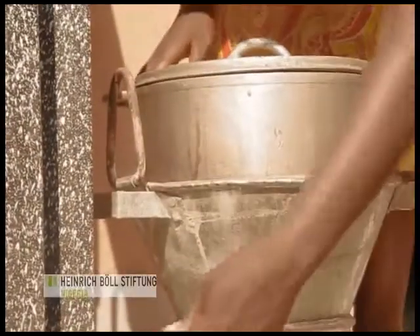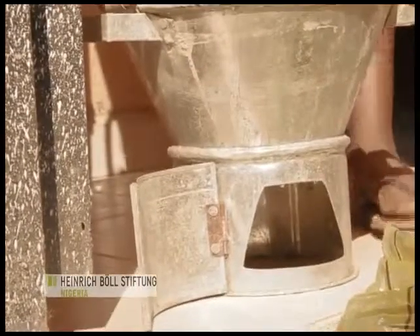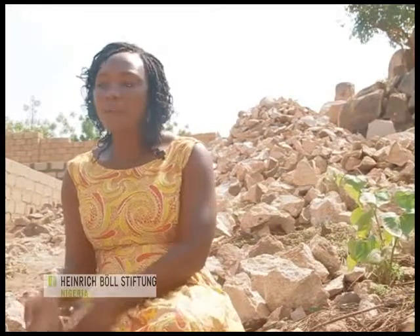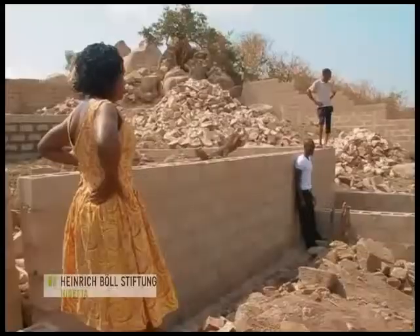When you use firewood your eyes hurt, but with our stove there is no smoke. So the risks involved with firewood and smoke — respiratory diseases and eye diseases — are eliminated when you are using our stove.